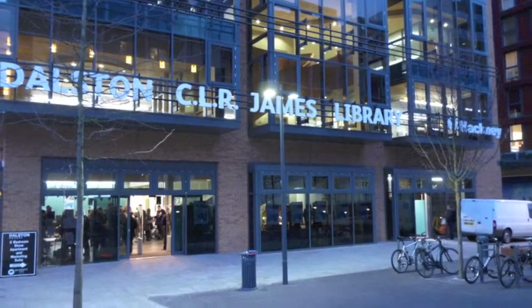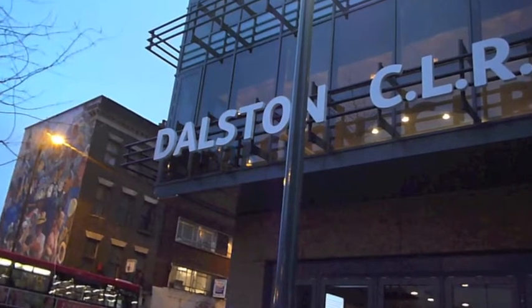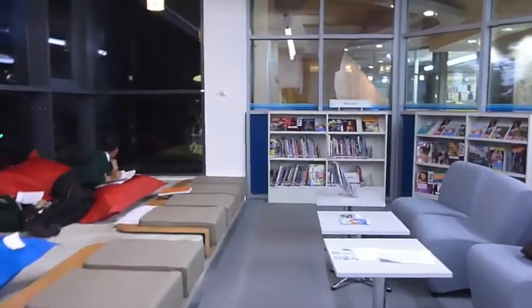Five years after it was first proposed, the Dalston CLR James Library is finally open to the public. Inside, the library is state-of-the-art with thousands of books to choose from, computers, wifi, plenty of chill-out zones, and everything from novels to DVDs to comic books.